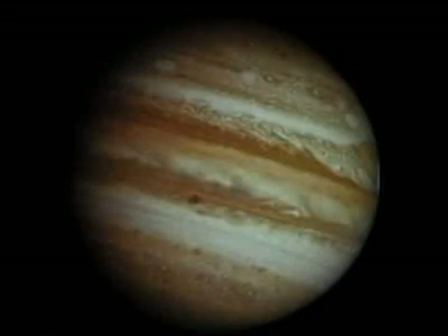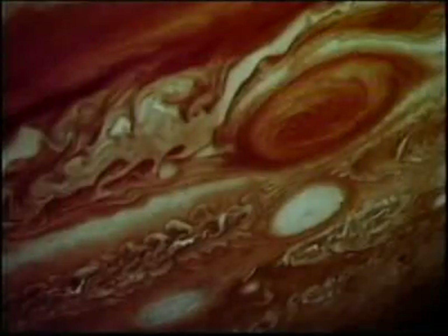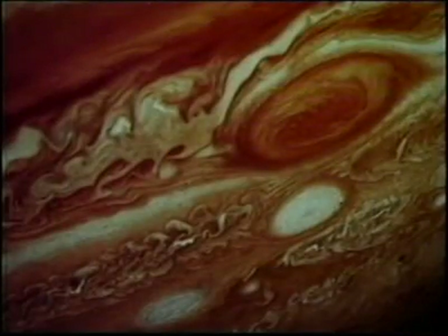Jupiter is the fifth planet from the sun. Jupiter is very cold because it is so far from the sun. When we look at the planet, we can see colorful clouds. There is a huge storm on Jupiter called the Great Red Spot.